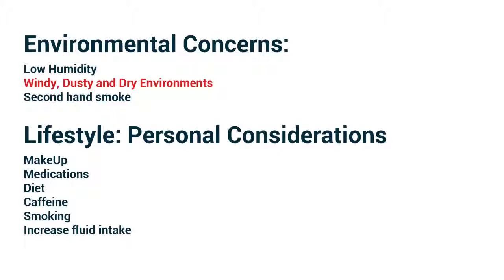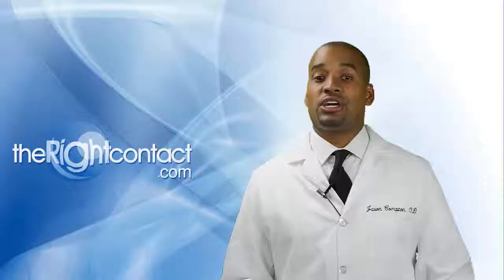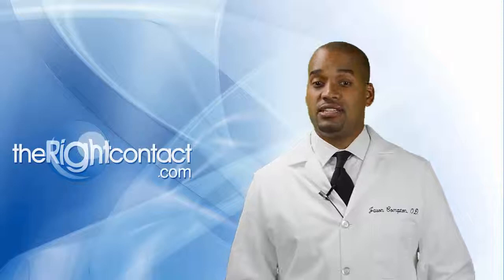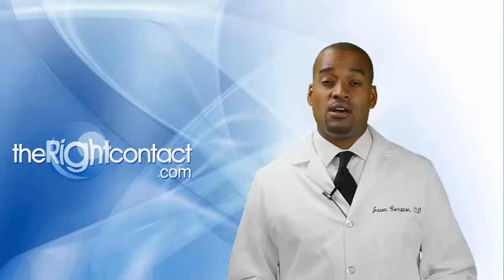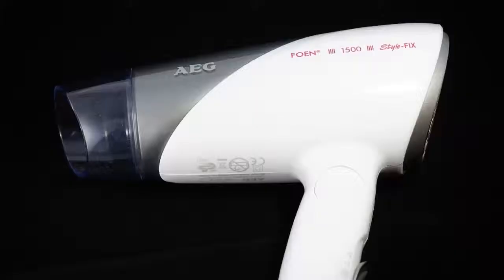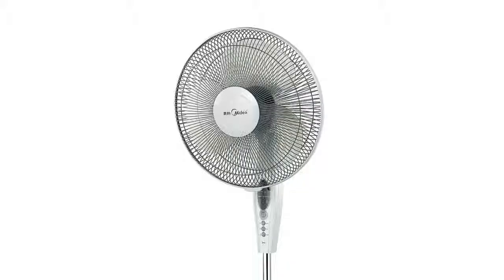Windy, dusty, and dry environments: conditions such as these can vastly affect the ocular surface, leading to dry eye. Your patients may find themselves in these conditions, but they can also be artificially created when using things like hair dryers, heaters, and fans.